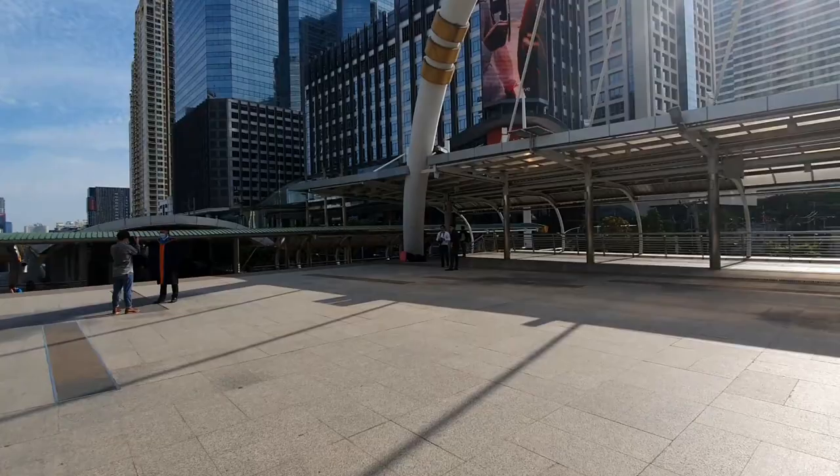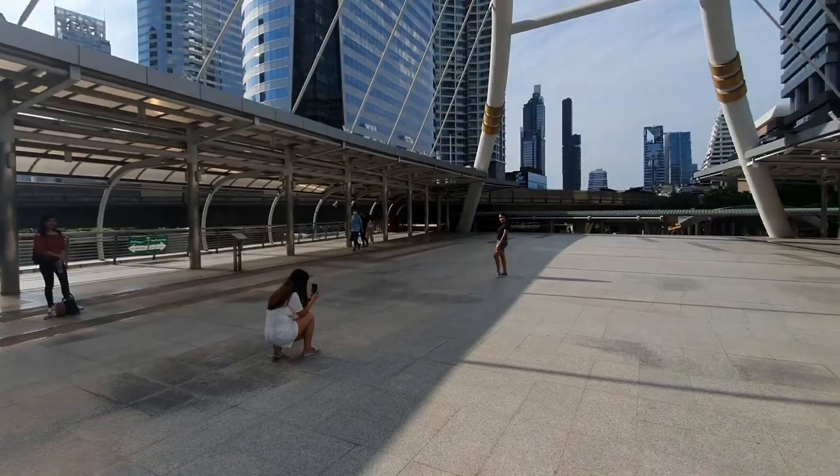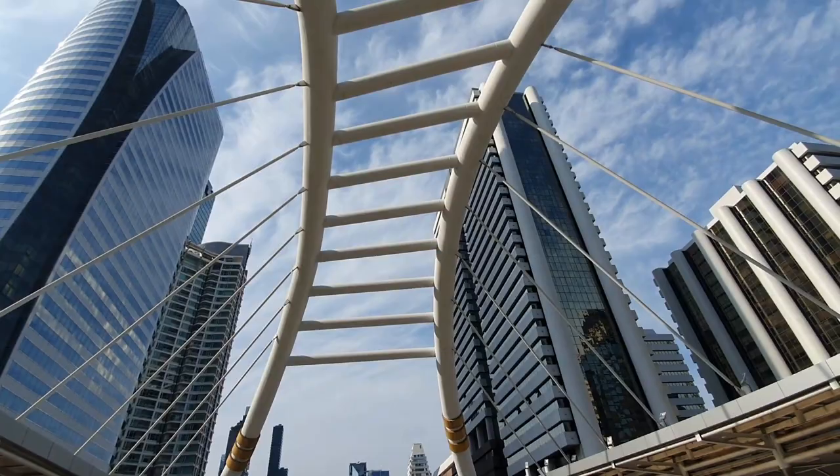Many people use this to make cool pictures. It's beautiful with this arch here on top.